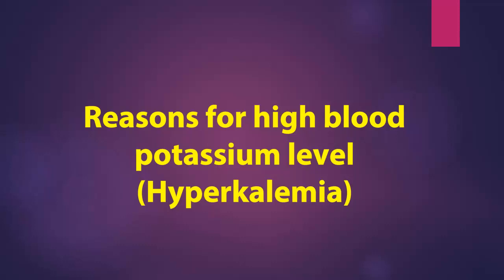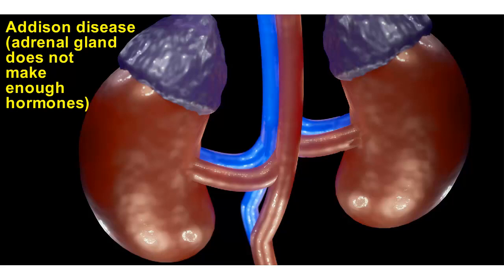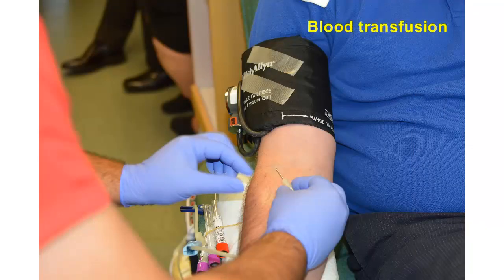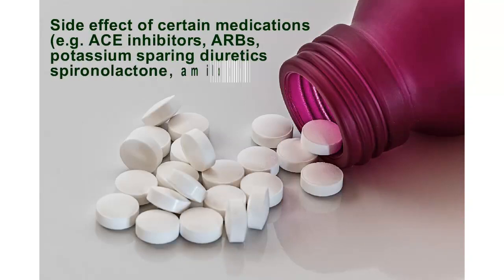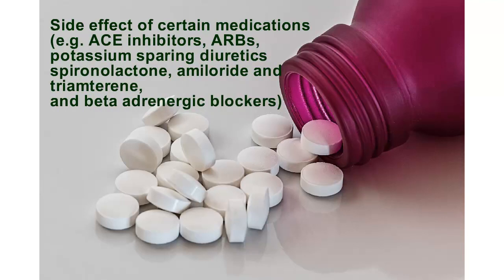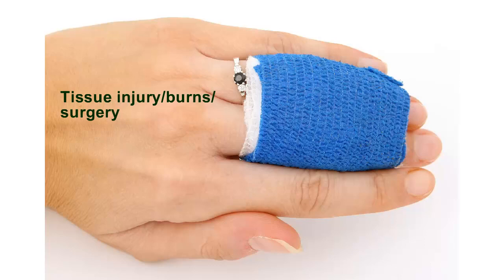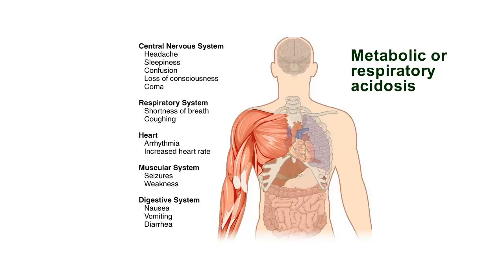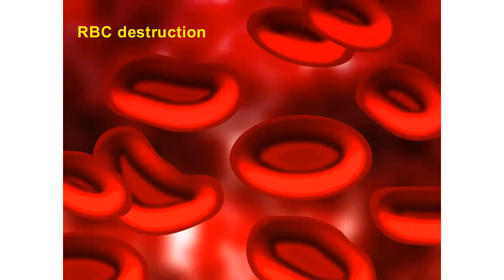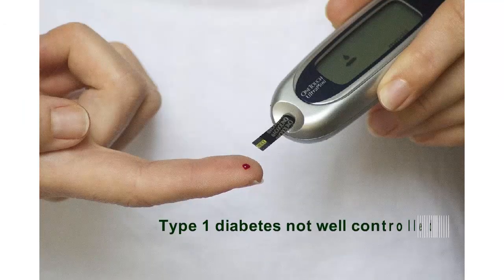Reasons for high blood potassium level — hyperkalemia — include: Addison disease, where the adrenal gland does not make enough hormones; blood transfusion; side effects of certain medications, for example ACE inhibitors, ARBs, potassium-sparing diuretics such as spironolactone, amiloride and triamterene, and beta-adrenergic blockers; tissue injury, burns, or surgery; kidney insufficiency; metabolic or respiratory acidosis; RBC destruction; too much potassium in the diet; and Type 1 diabetes not well controlled.